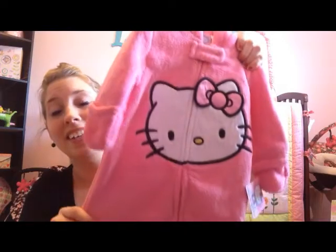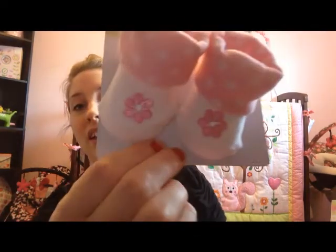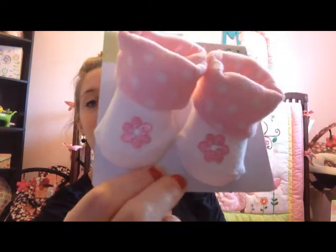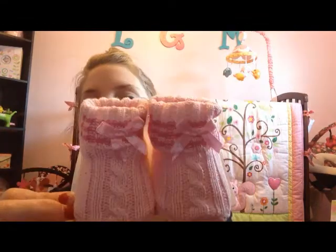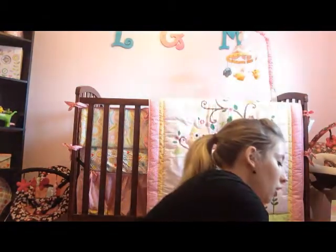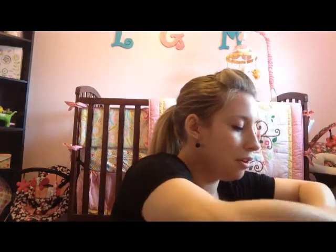They also got her some booties, which she needed — she had some shoes but no booties. She got these zero to three months ones that are cute polka dot with pink flowers, and then these crochet ones which are very adorable — I love those. Both are zero to three months. She got a ton of clothes — I'm going to have fun putting all these up.